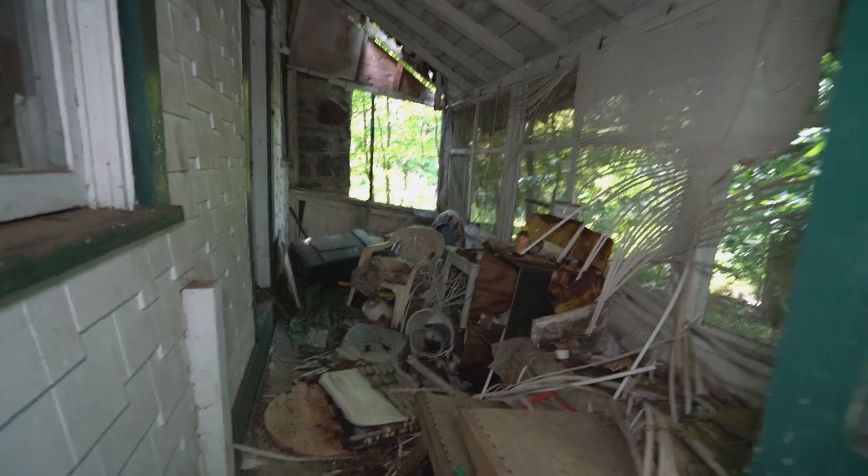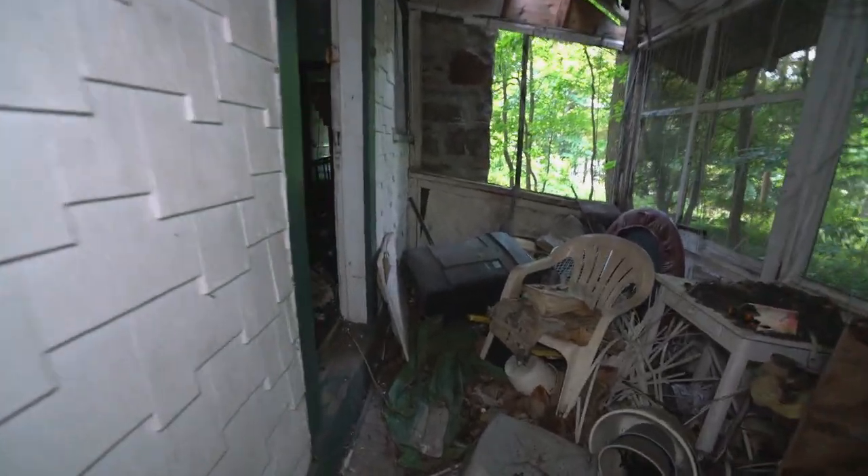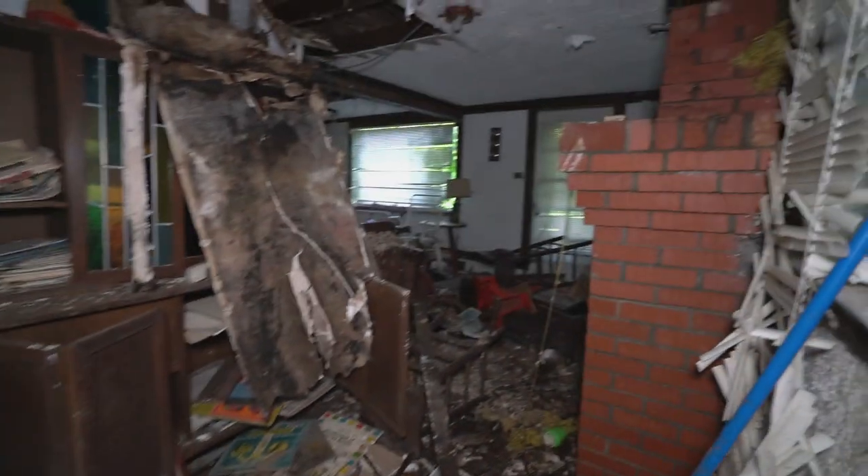This is the back porch — it's completely sinking. Looks like a pretty good house here. Wow, this place is deteriorating pretty rapidly.